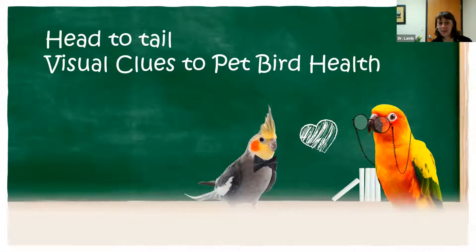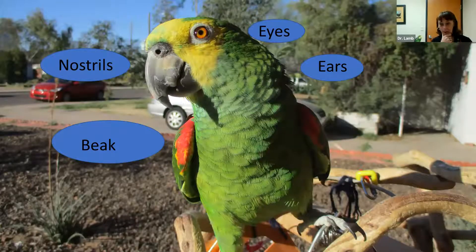Our talk is 'Head to Tail Visual Cues to Pet Bird Health.' I've used Arroyo for several pictures and he may demonstrate further during the talk if needed. The reason it's titled head to toe is because that's honestly what a lot of veterinarians do — they start from the head and work their way down to the toes. When doing an evaluation, you want a systematic approach, doing it the same way every time, so you don't miss something going on somewhere else.